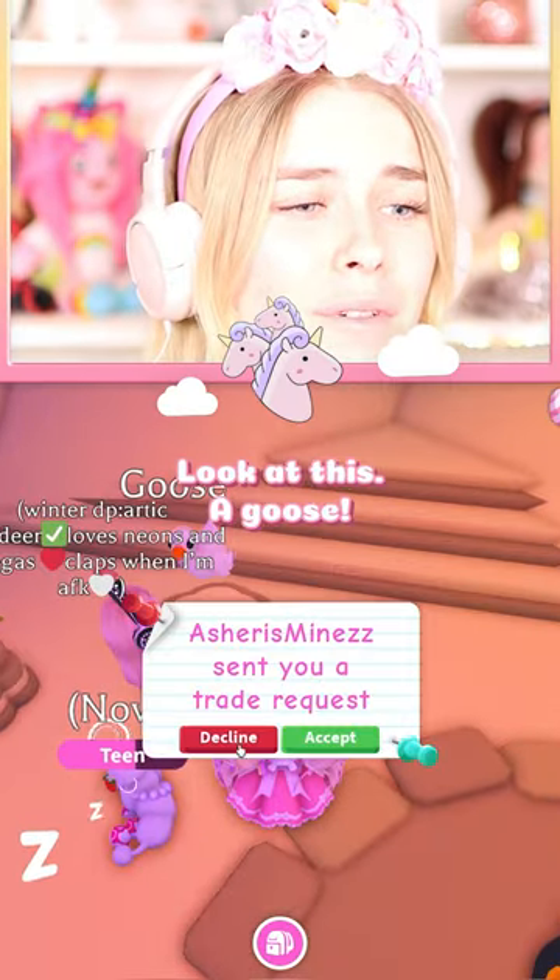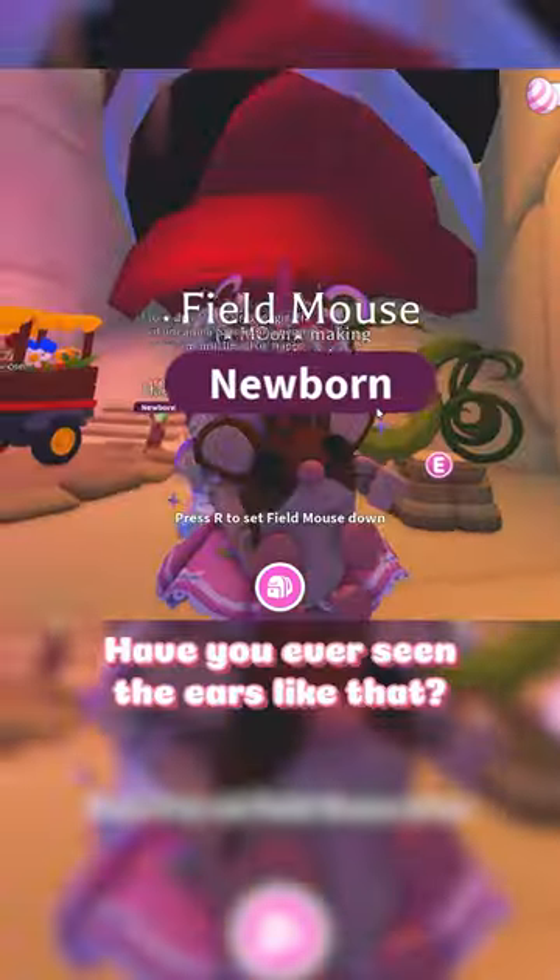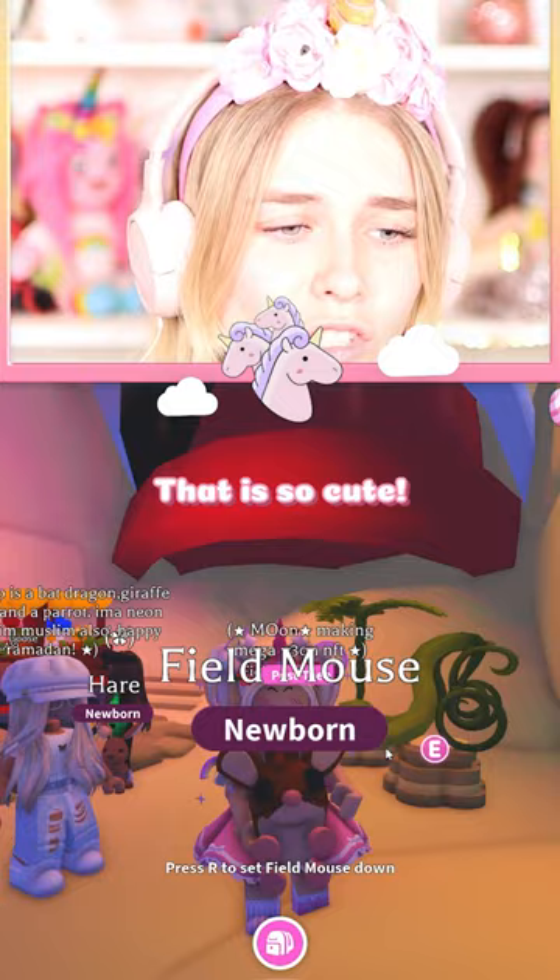Look at this — a goose! How cute is that? A field mouse, 75,000. Have you ever seen any ears like that? That is so cute.